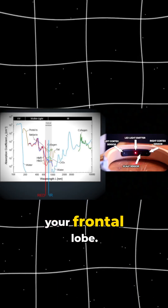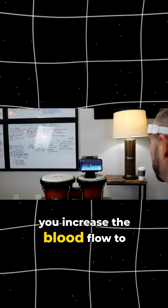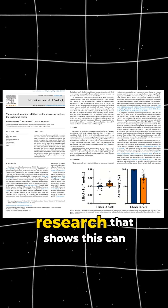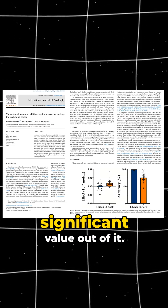It measures blood flow to your frontal lobe. It has this game where you get a ball to climb higher as you increase the blood flow to your frontal lobe and your central executive network to train your focus. We have peer-reviewed research that shows this can be effective for focus training, and I think you'll get significant value out of it.